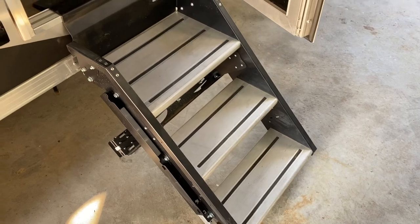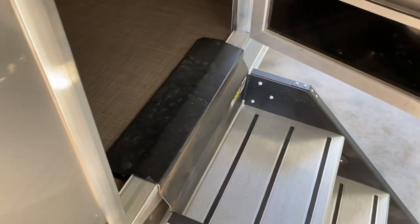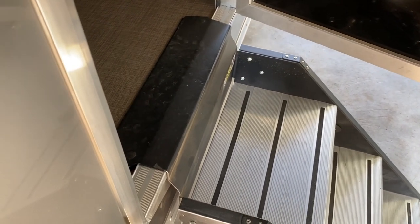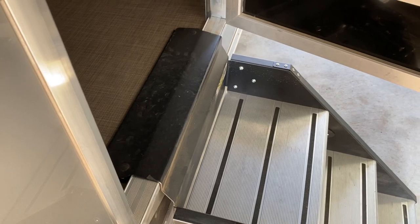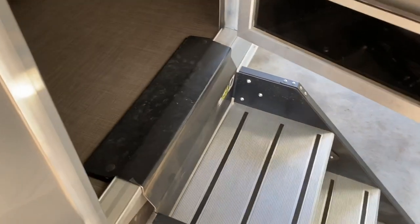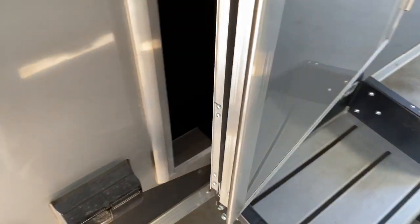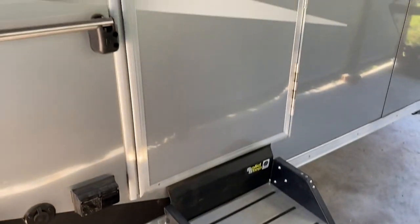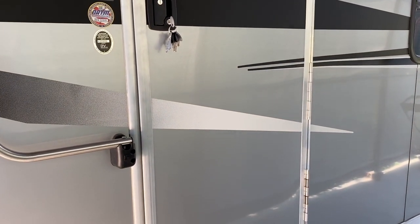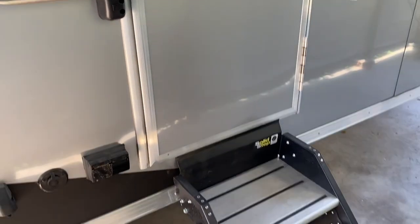I do like these entry steps for how solid they are — they're quiet to walk on. The issue is the door and frame don't seem to be designed with this in mind. The door basically has to bend and flex over the step when you close it, making it a lot harder to open and close. Also, the gasket on the door doesn't reach the door frame to seal when the step is out.